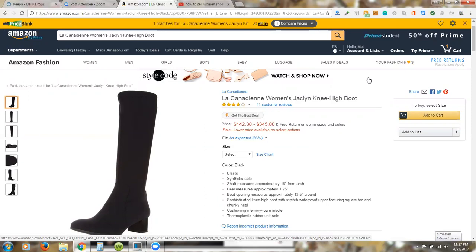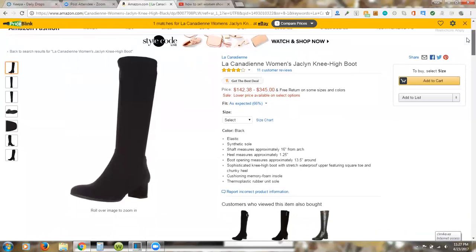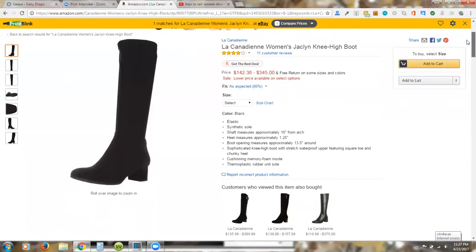I want to show you an example of something we recently sold. This is the La Canadienne Women's Jocelyn Knee-High Boot. We sold size six — it's not showing because it's already sold. It cost us seventy dollars and we sold it for two hundred dollars.